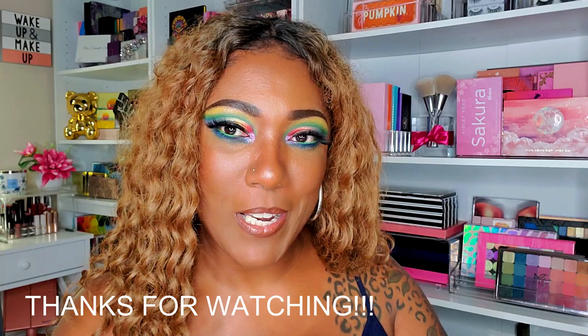Thanks for hanging out with me! Let me know in the comments what you think — did you get a Boxy Charm this month? I know I'm teetering on the edge of canceling mine but I can't bring myself to do it, and I'm glad I didn't because I like these products this month. I'll wait for my Boxy Luxe and open that for you guys as well. Thanks so much for watching — see you on my next video!